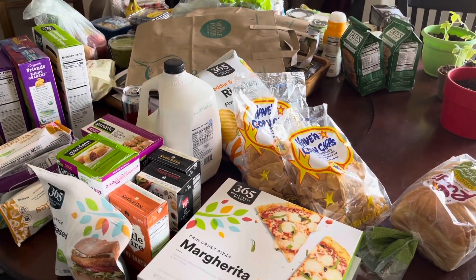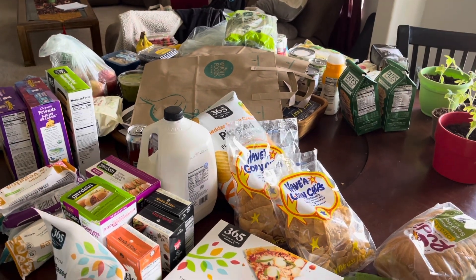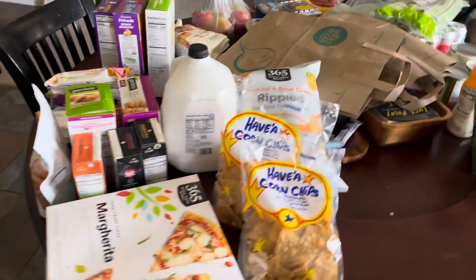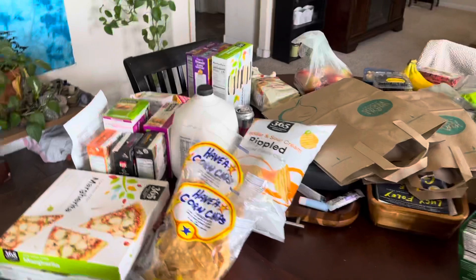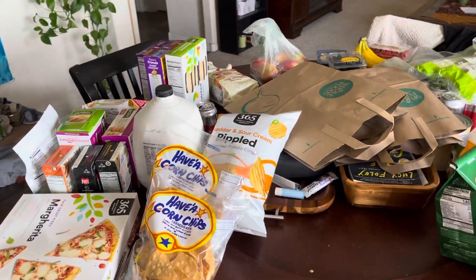Hi guys, welcome back to the channel. It is our midway through the month grocery haul. We decided to go to Whole Foods this week. They were having a lot of good deals, so let me show you what we picked up.